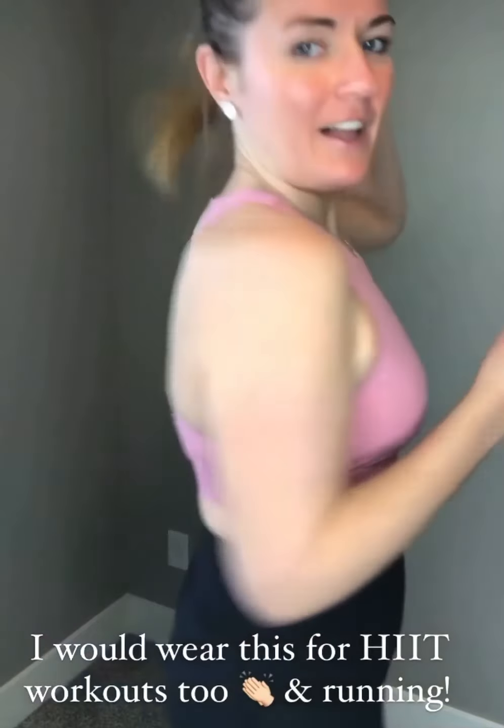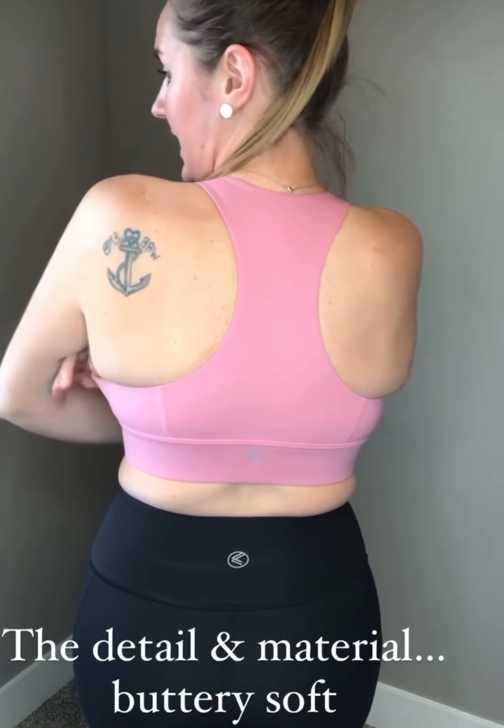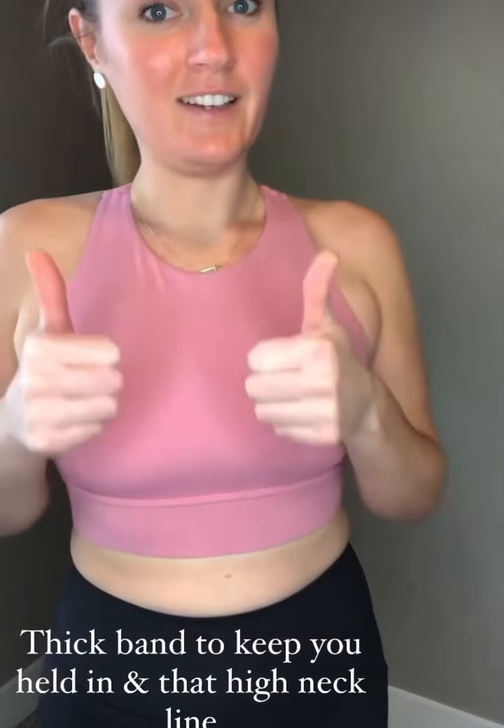This next sports bra is called the river bra and I got a large. Some people said to size up, but I know with the weightlifting program I'll be doing, these areas I feel unsure about won't be like this forever. I love the back of it and how it's cut. It might cut in on the sides a little bit, so if you don't want that, size up — but it doesn't bother me. The material is super soft and completely seamless right across the band. The band is super thick.